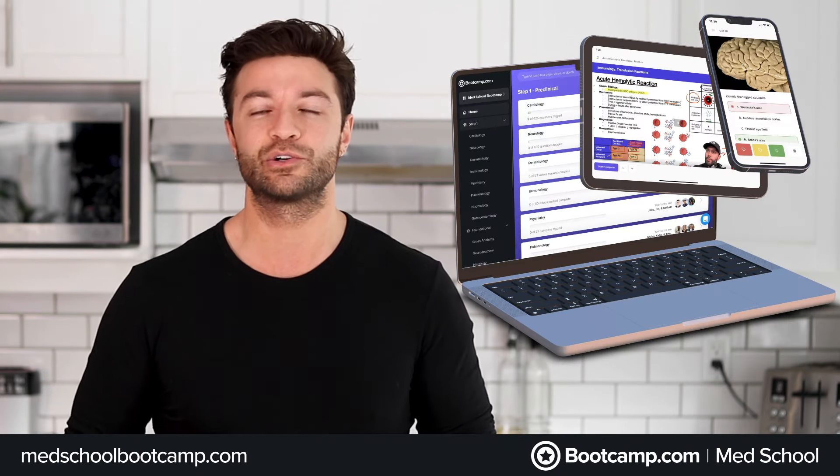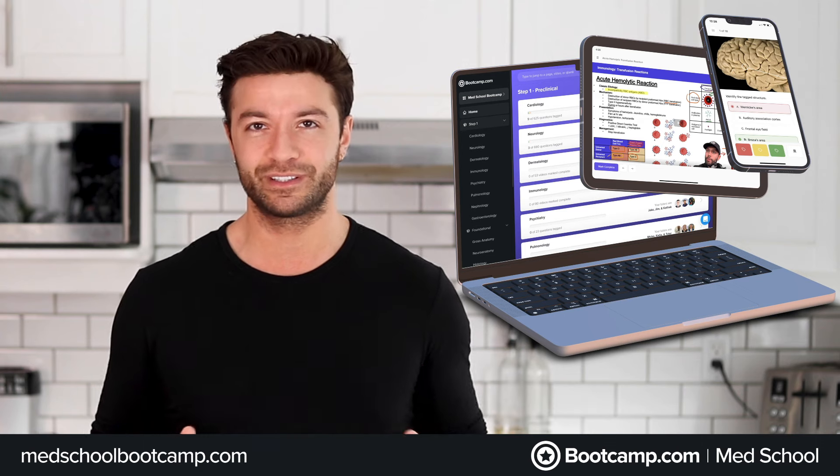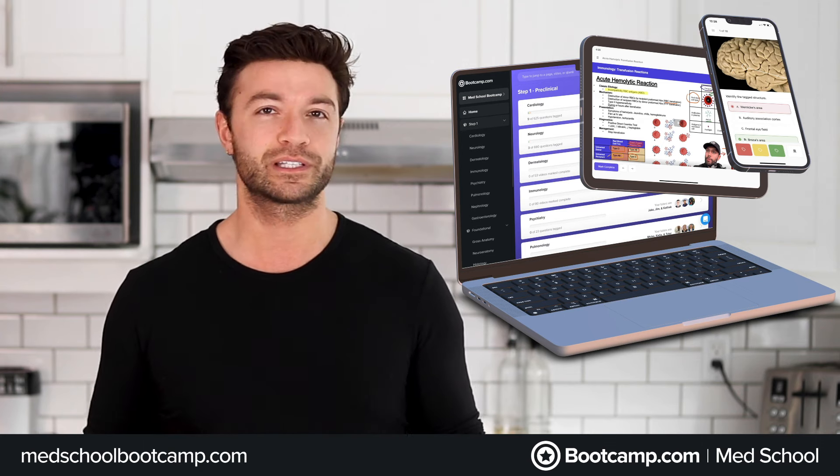Here at Med School Boot Camp, we know that you have a busy schedule, and that's why we want to help you prepare as efficiently as possible with our next-gen USMLE Step 1 course.